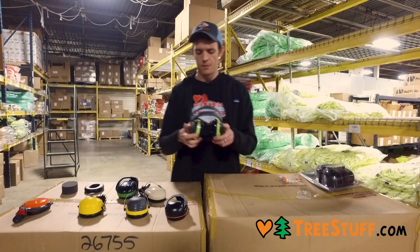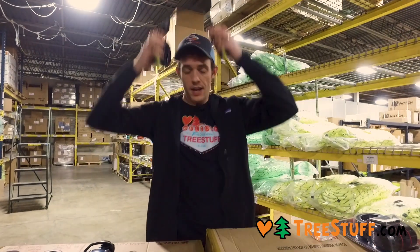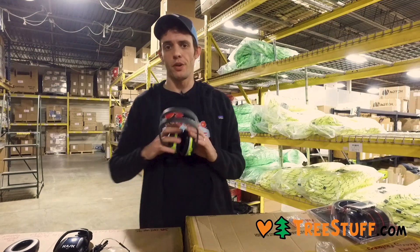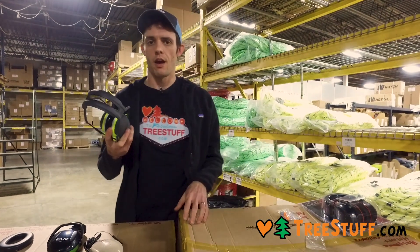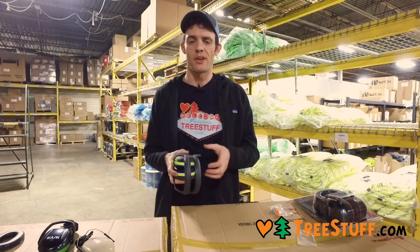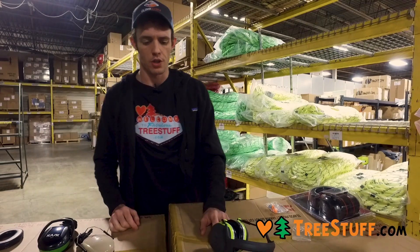We also sell banded earmuffs. These are not part of a helmet system — they don't provide any helmet safety — but they are very comfortable and easy to wear. These are great if you're doing things that don't require you to wear a helmet as part of your PPE. They come in different styles and noise reduction ratings.